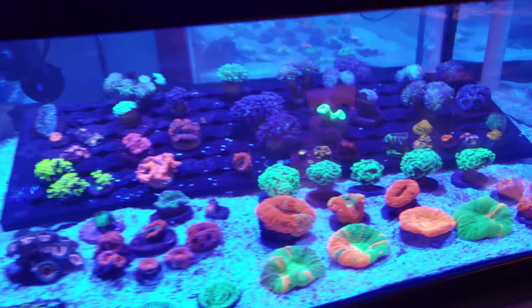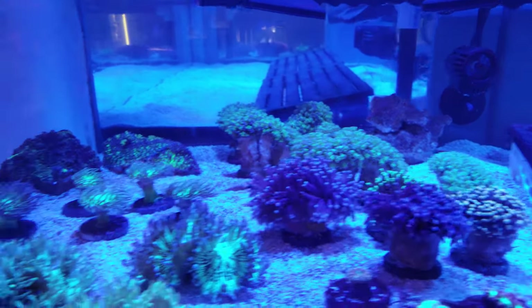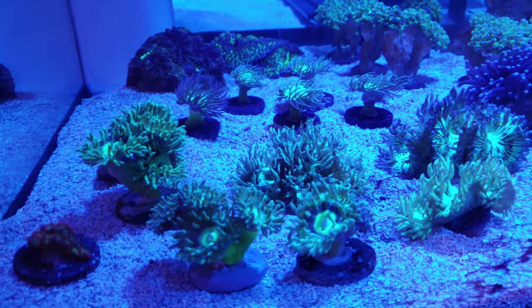Those are the awesome LPS pieces, and then over here we have some of the torches, some of the elegance, and Duncans that came in. You can see how open and how healthy and happy these pieces are.